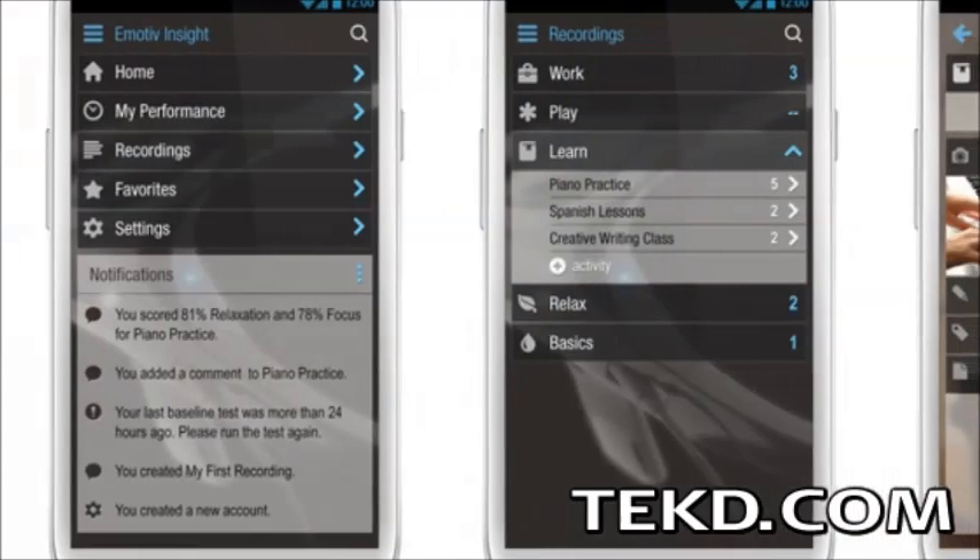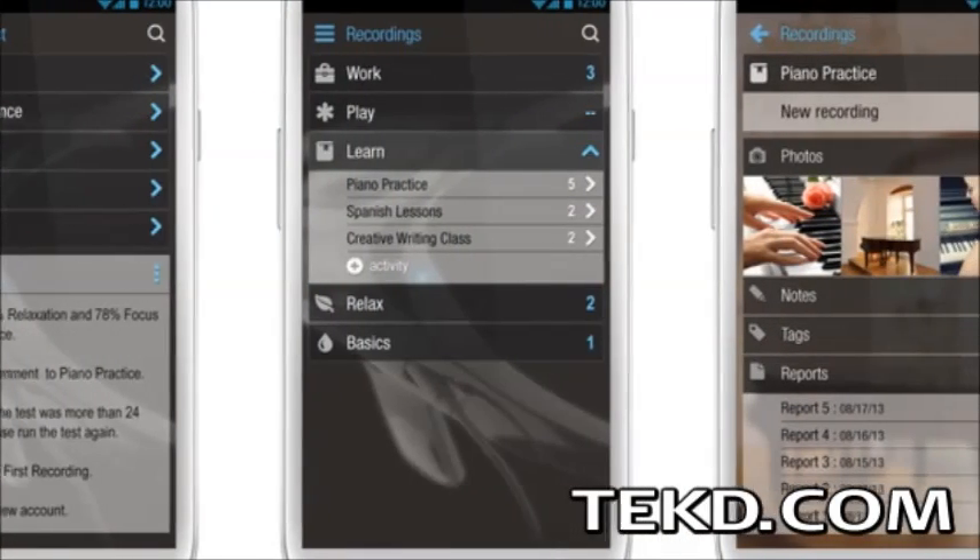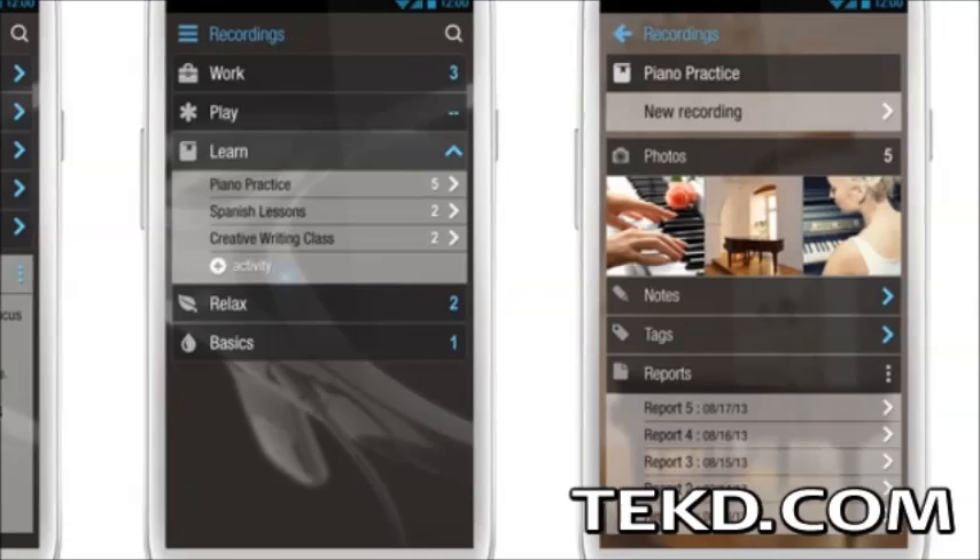By reviewing the data, people can make decisions before and during activities that can alter their brain activity to give them better performance.